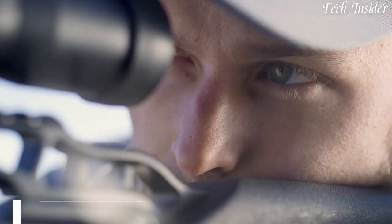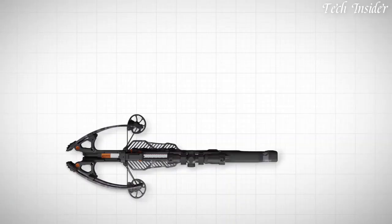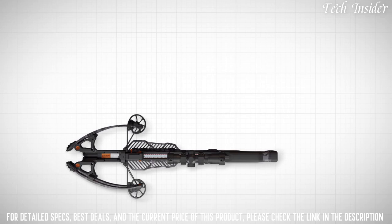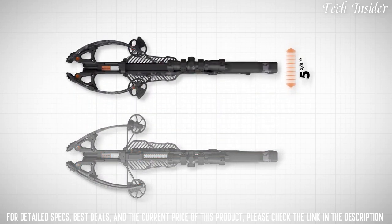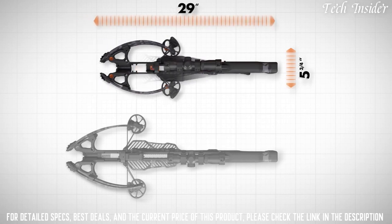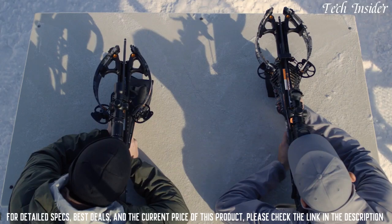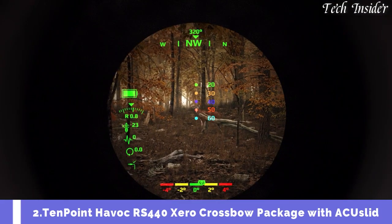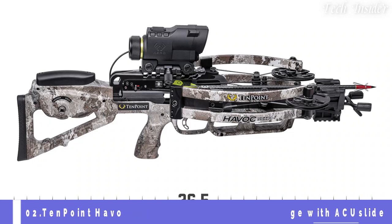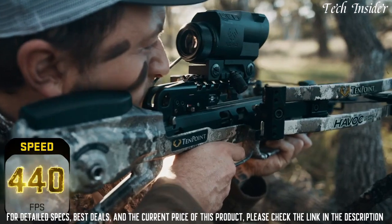Having changed the industry with rifle-like three-inch groups at 100 yards, the question becomes: how do you make the world's best crossbow better? The answer: the new R26 — at just five and three-quarters inches axle to axle and 26 inches in length, while still driving bolts downrange at 400 feet per second, it's the smallest, deadliest, most accurate crossbow in the world.